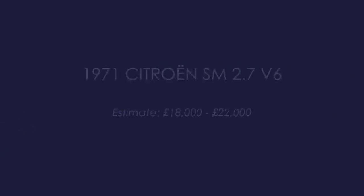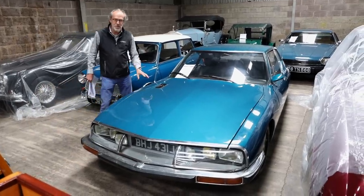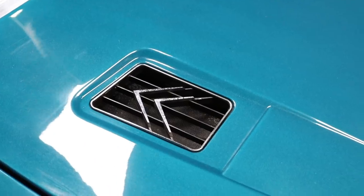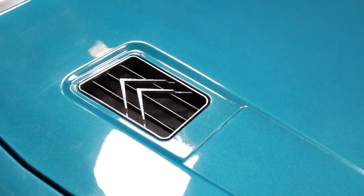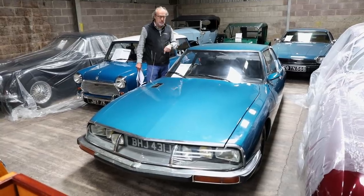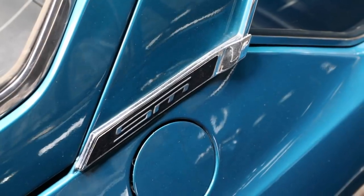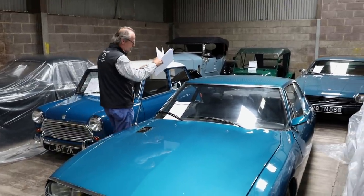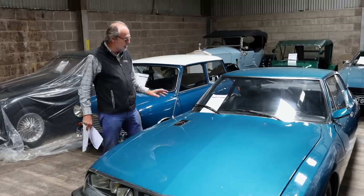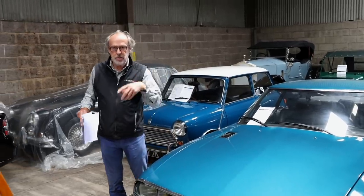One more in this shed — a Citroen SM from 1971. This came from the marriage between Maserati and Citroen: a V6 2.7-litre Maserati engine with front-wheel drive, and a spaceship when it came out. I have fond memories of sitting in one at a Citroen dealership as a child. A fast GT car, so wide at the front tapering to a much narrower rear. Also from this collection, so it hasn't run for a few years, but very sensibly guided at £18,000–£22,000.